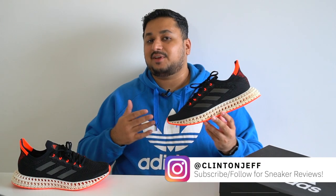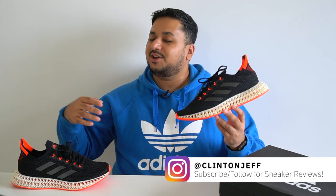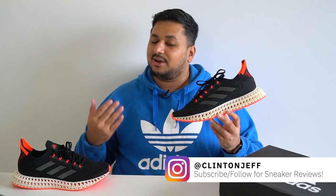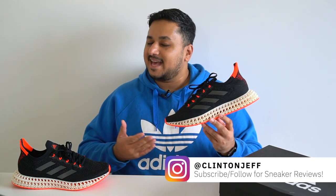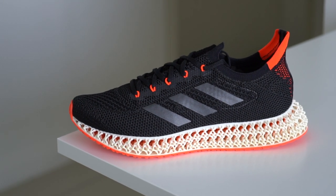First up, if you're liking what you're seeing so far, please consider hitting that subscribe button below, or if you're into sneaker reviews, give me a follow on Instagram at Clinton Jeff — it really helps out a small creator like me. The Adidas 4D Forward dropped this May 15th.